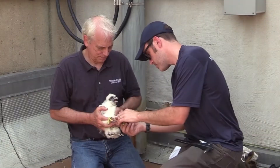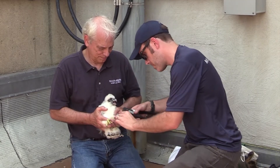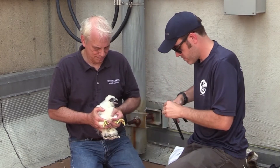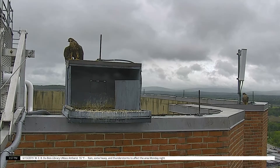At this point, wildlife experts may band the chicks, which means they put metal bands around the falcon's legs to help birdwatchers and scientists identify them once they fly away. When the chicks are about 7 weeks old, they reach their full adult size and fledge, or fly.